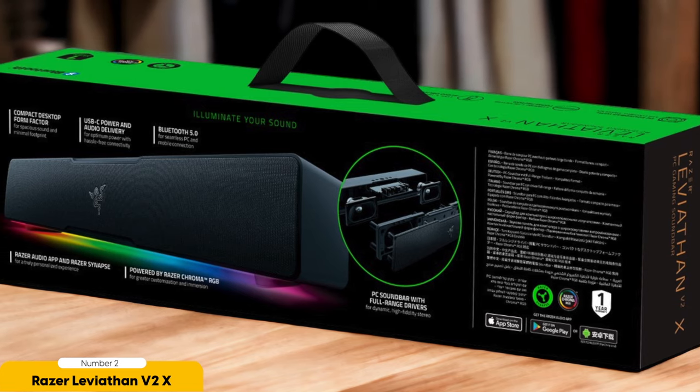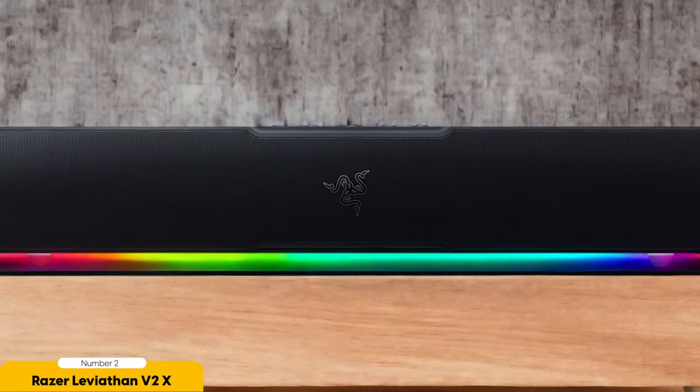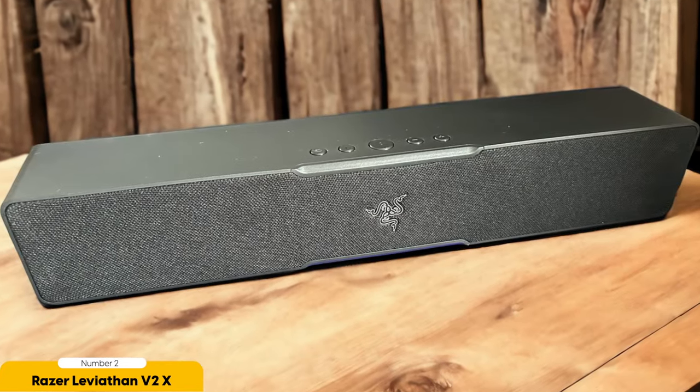Imagine playing your favorite game and being surrounded by a vibrant spectrum of colors that pulsate and react to the on-screen action. The customizable RGB lighting of the Razer Leviathan V2X allows you to personalize your gaming setup and create a visually stunning atmosphere that matches your style and preferences. Not only does the Razer Leviathan V2X excel in RGB lighting, but it also offers impressive audio performance. Equipped with full-range drivers and two passive radiators, this soundbar delivers a powerful and immersive sound experience, with a maximum volume of up to 90 decibels.